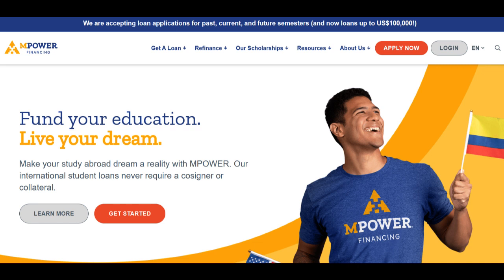Furthermore, Empower Student Loans' online platform simplifies the application process, enabling students to easily apply, track their application status, and access loan information. This online convenience is a significant asset, especially for international students navigating the complexities of studying in a foreign country.